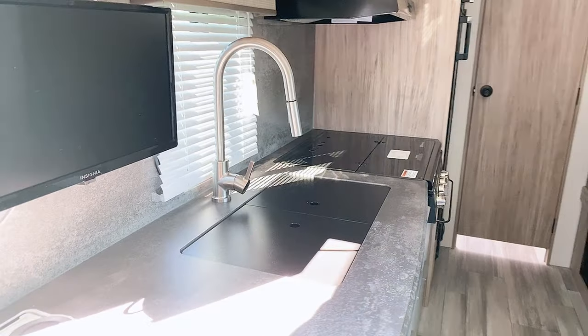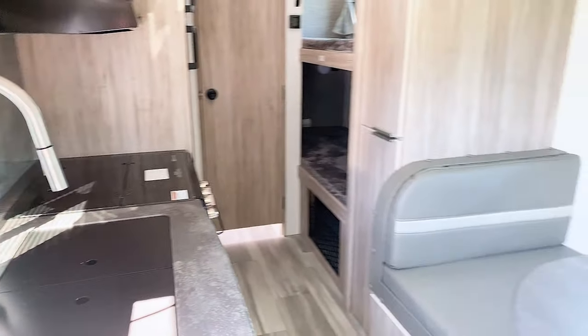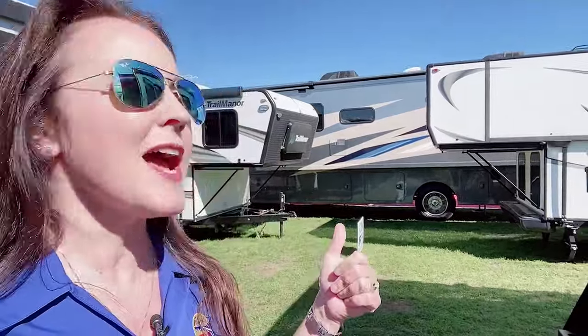In the Como RV display we do have Palomino truck campers and a ton of A-liner pop-up trailers that are always really cool, because there's so much space inside but they fold flat when you travel — so you have tons of visibility and they're easy to tow.